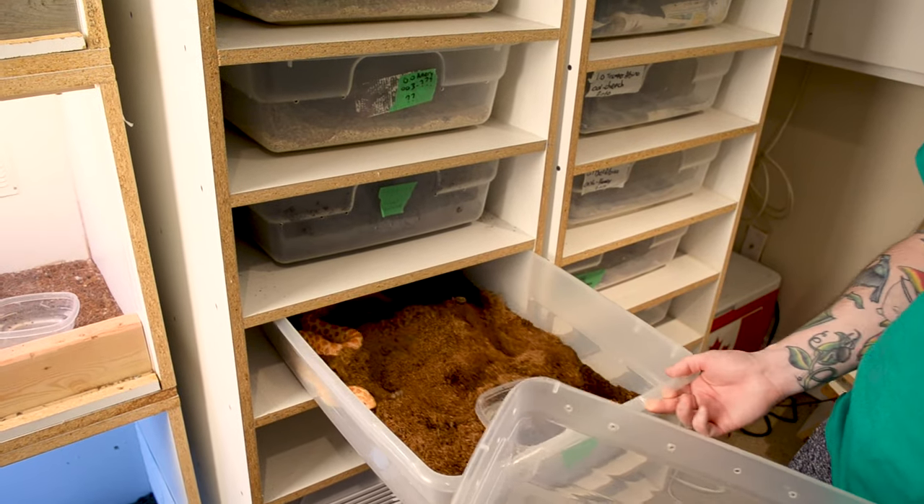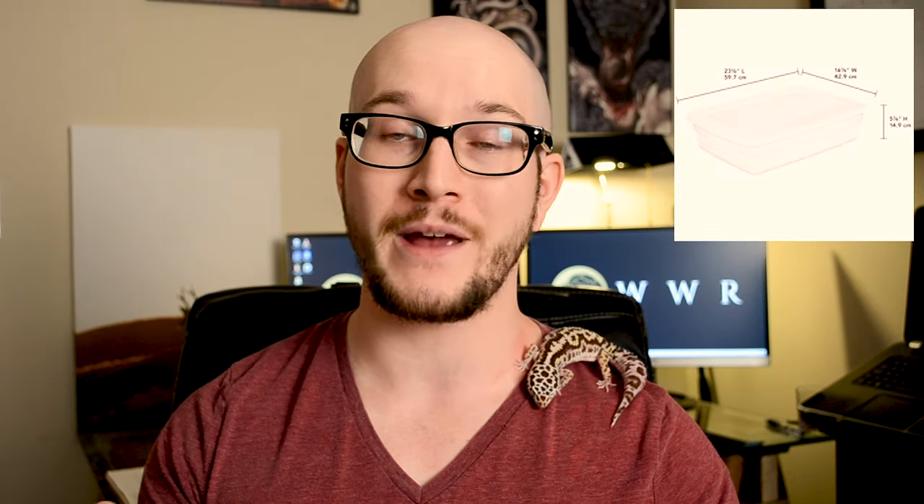Floor space is what I'd suggest — 18 by 36 inches is great, and you only need about a foot of height. A lot of people keep these guys in tubs. I keep a couple of mine in tubs because they're my breeding pair, and I truly believe they eat better and respond better to breeding in tubs, probably because they feel more secure. For tubs, I'd suggest a 28-quart as perfect for a male or female — you can go up to a 41, no harm there. Just make sure they're eating properly.